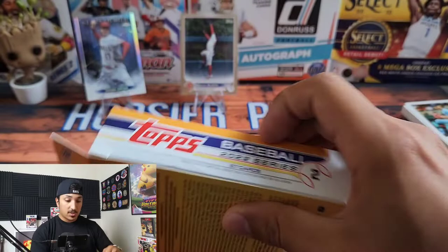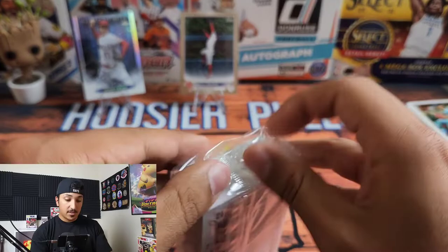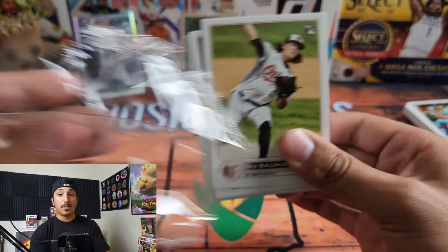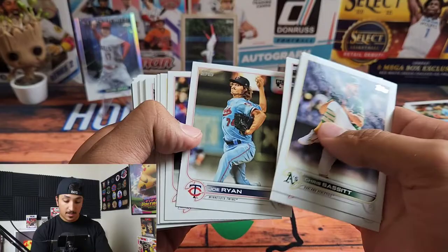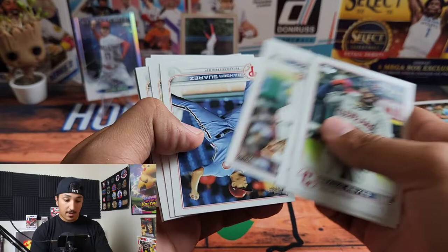We are getting into box number two. Just like box one, we will fly right through the base cards and get to the good stuff in the middle. Hangers are a pretty good deal if you're specifically trying to build a set — you can build a set for pretty cheap. These are upside down because you do get a lot of cards. This was ten dollars, so definitely not a bad deal. We have Lane Thomas and a High Five Highway card — that's kind of cool.